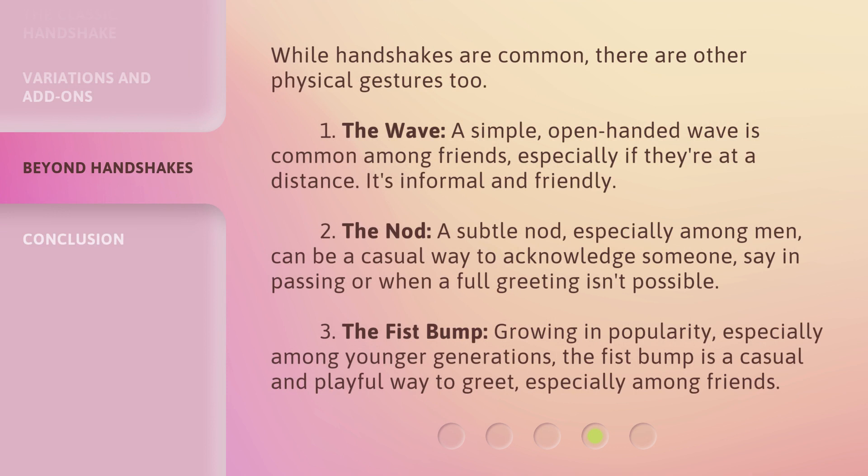While handshakes are common, there are other physical gestures too. 1. The wave: a simple, open-handed wave is common among friends, especially if they're at a distance — it's informal and friendly. 2. The nod: a subtle nod, especially among men, can be a casual way to acknowledge someone in passing or when a full greeting isn't possible. 3. The fist bump: growing in popularity, especially among younger generations, the fist bump is a casual and playful way to greet, especially among friends.